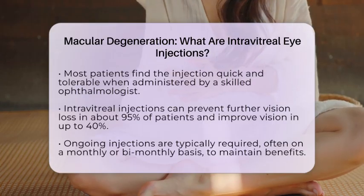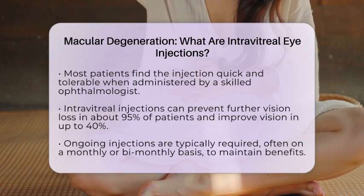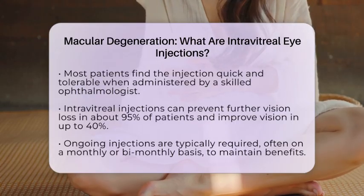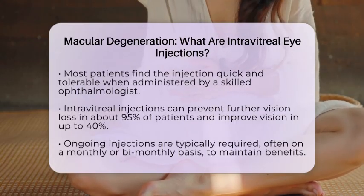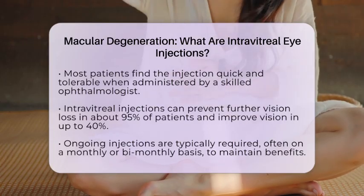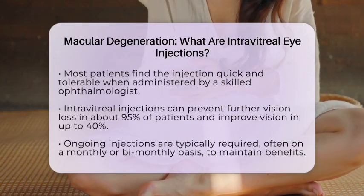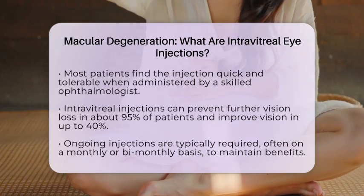It is essential to note that this treatment is not a cure. Patients typically require ongoing injections, often monthly or every few months, to maintain the benefits. The benefits of intravitreal injections include direct delivery of medication to the retina, which allows for faster and more effective absorption. This method also allows for personalized treatment plans, reducing the risk of systemic side effects compared to oral medications.